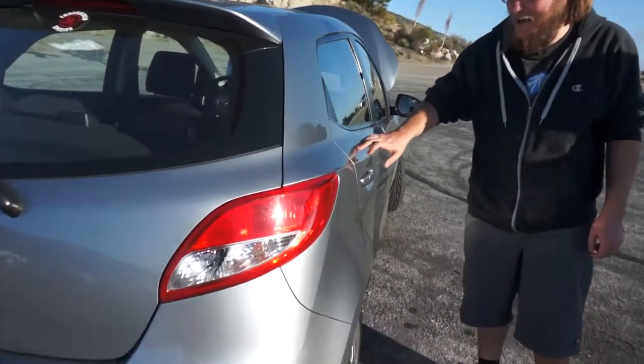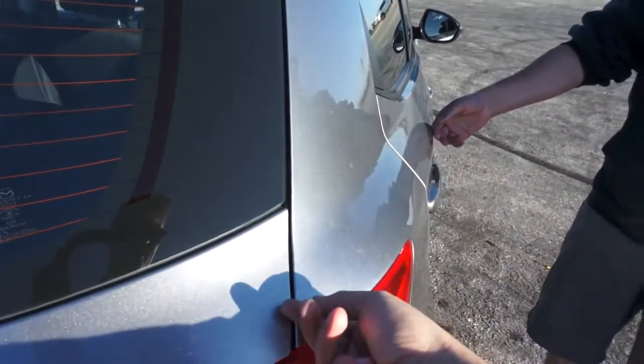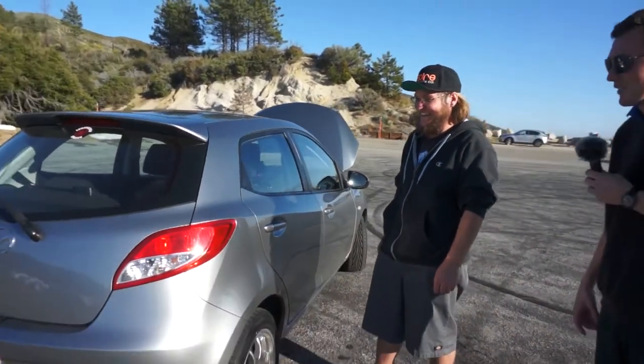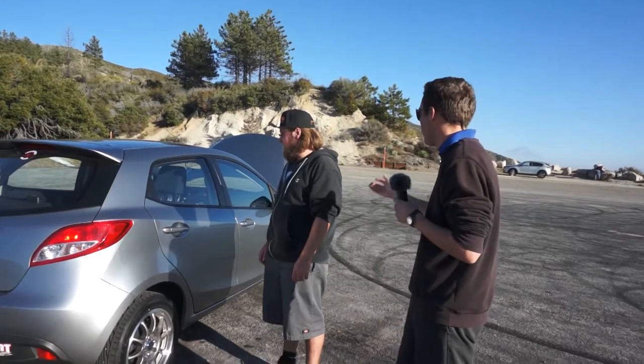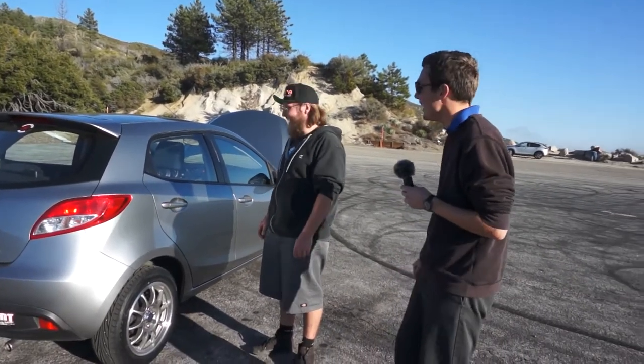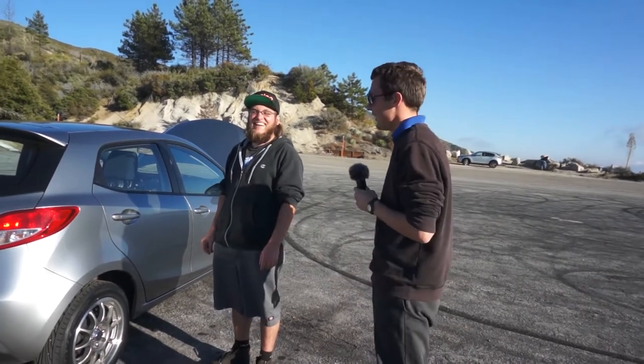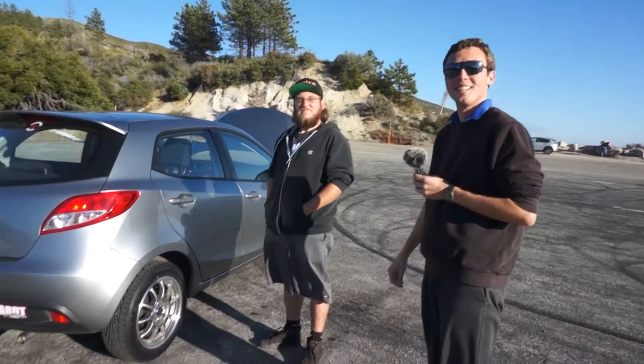Before I had just the stock alloy rims that came with it and it definitely was not good through the corners — it would chatter and I felt like I was going to die. You can touch the paint. I did a lot of detail on that — clay bar and two coats of wax. That is like prime. I take care of the cars.